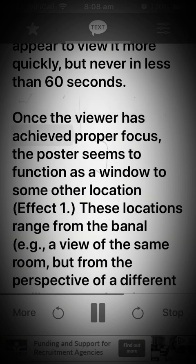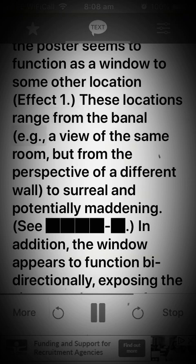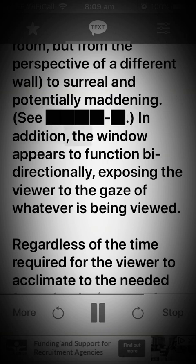Once the viewer has achieved proper focus, the poster seems to function as a window to some other location. Effect 1: These locations range from the banal — for example, a view of the same room but from the perspective of a different wall — to surreal and potentially maddening. In addition, the window appears to function bidirectionally, exposing the viewer to the gaze of whatever is being viewed.